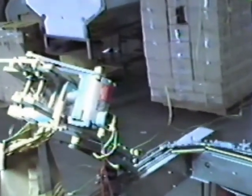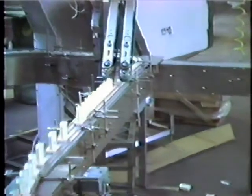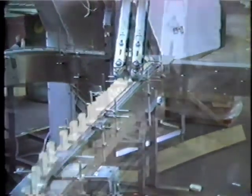The NEDP can also be used as a depucker. With the machine set at an angle, the belt holds the containers while the pucks drop down. It then gently places the containers on another conveyor to continue down the production line. This system can also be used to lower containers to lower conveyors.